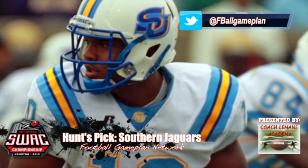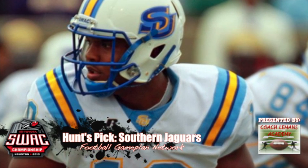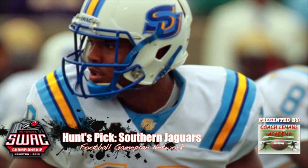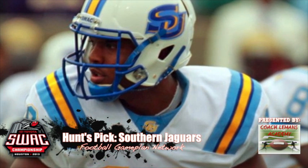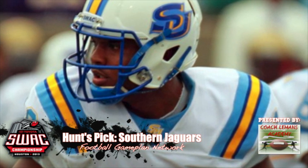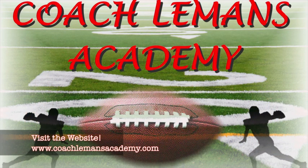I like Southern in this ballgame. I look at their offense now as opposed to when they played Jackson State earlier in the season — they're a lot more balanced, and I think their defense will step up and put Jackson State in obvious passing situations, making them one-dimensional. So I think the Jaguars will win the 2013 SWAC Championship. A special shout-out to our sponsor, Coach Lehman's Academy — visit the website at www.CoachLemansAcademy.com.